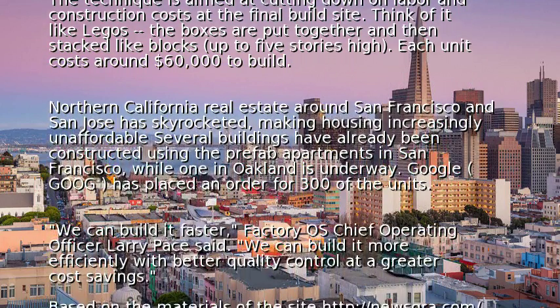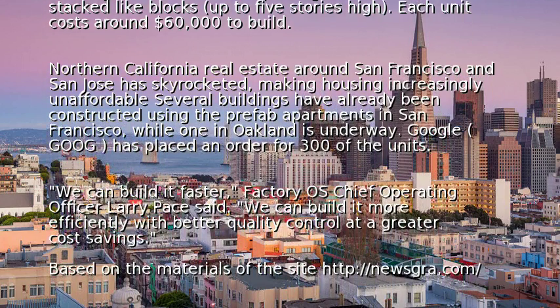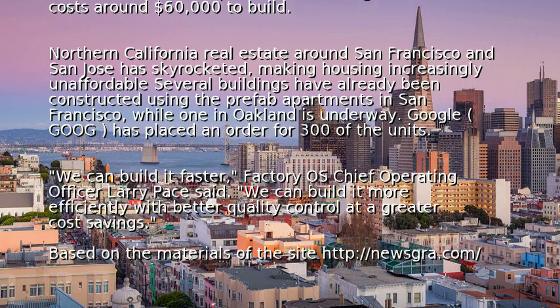"We can build it faster," Factory OS Chief Operating Officer Larry Pace said. "We can build it more efficiently with better quality control at a greater cost savings, based on the materials of the site."